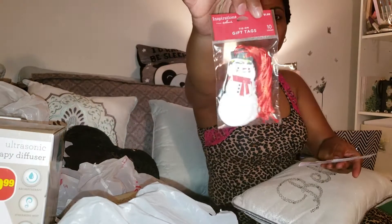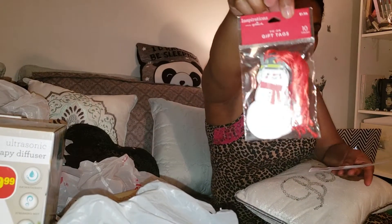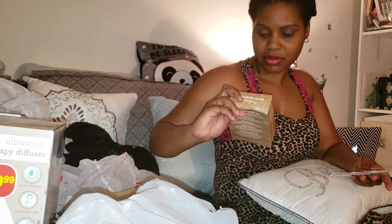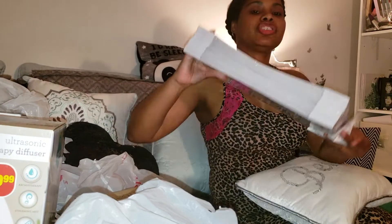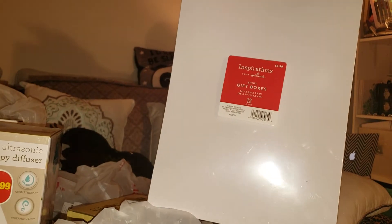So that would be these little gift tags that are like snowmen, the Shea Moisture mask set — does it say how many? Five masks. And also this 12-pack of gift boxes. The gift boxes were $0.59, the tags were $0.19, and the mask set was $1.